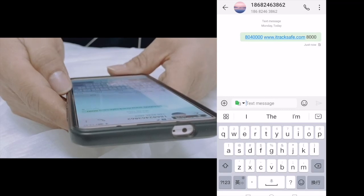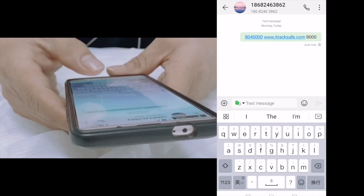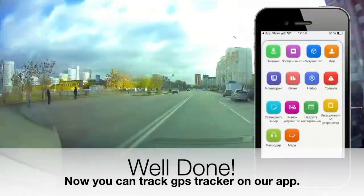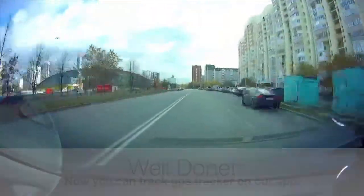Download our app, Itrix Safe Plus, from the App Store and register the GPS tracker. Congratulations, you have completed all the settings. Now you can query the location of the GPS tracker in real time.